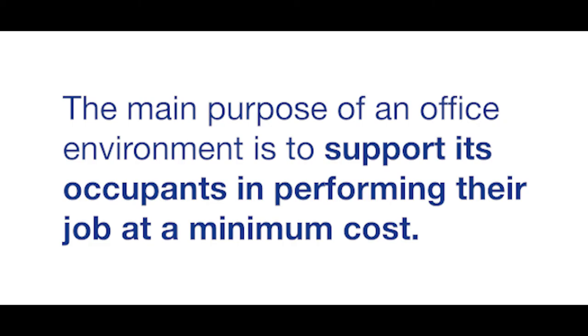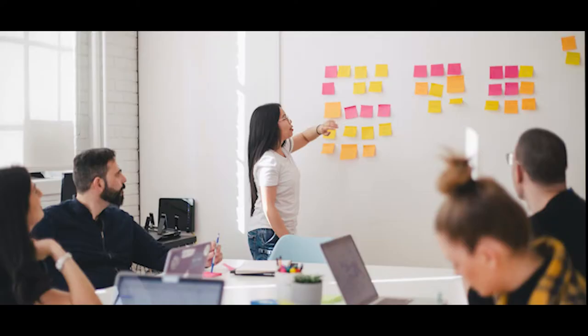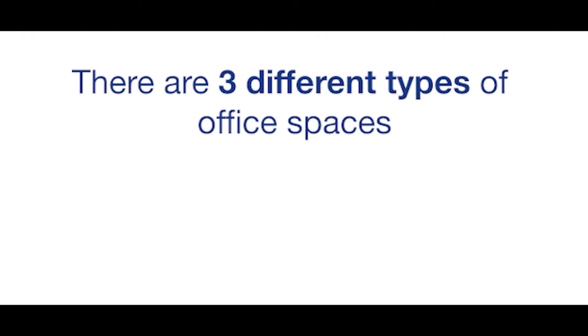The main purpose of an office environment is to support its occupants in performing their job, preferably at minimum cost and to maximum satisfaction. With different people performing different tasks and activities, it is not always easy to select the right office spaces. To aid decision-making in workplace and office design, one can distinguish three different types of office spaces.